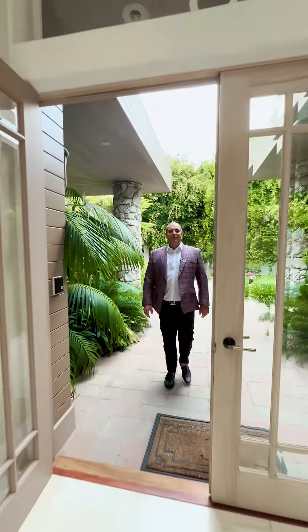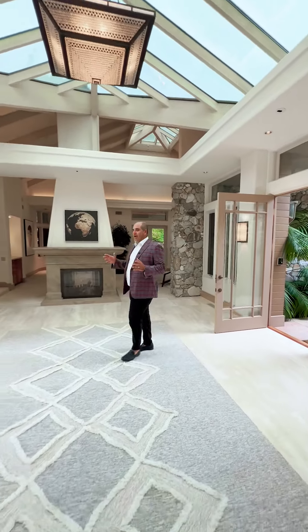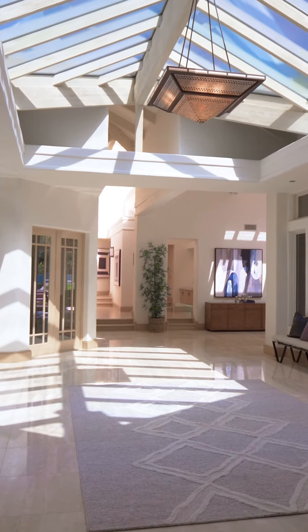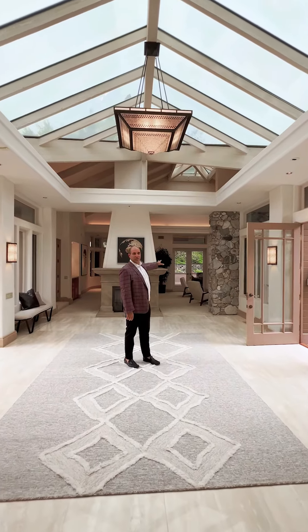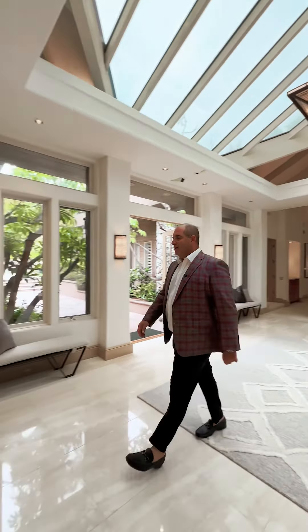I'm in Rancho Santa Fe today and we are about to tour this truly spectacular property. When you enter the foyer, the first thing you notice is the volume and natural light — there is a ton of it. I'm looking straight out to the amazing backyard. You have this great room over here, a fantastic spot for gathering. Come on, let's go have a look at the rest of the house.